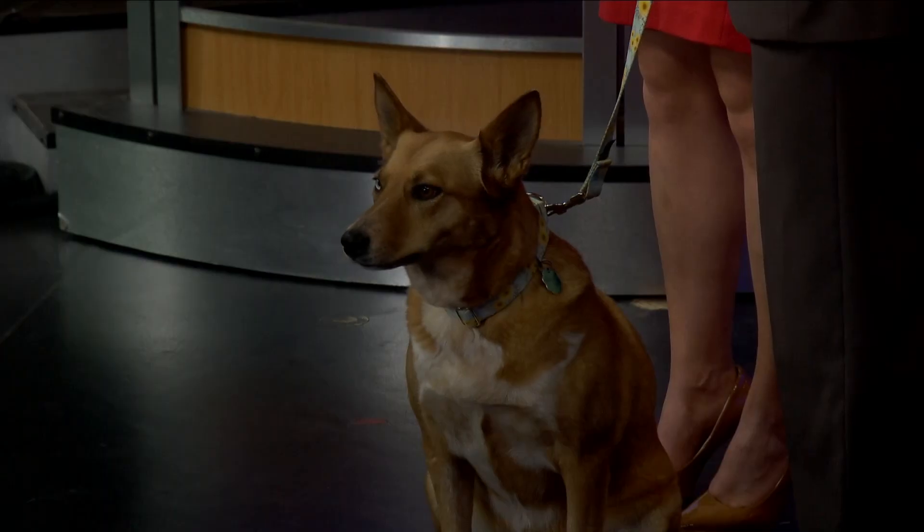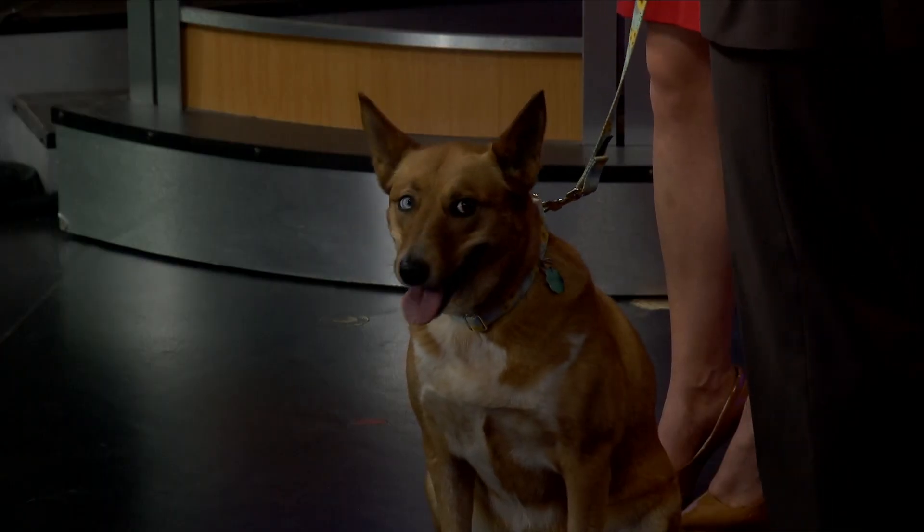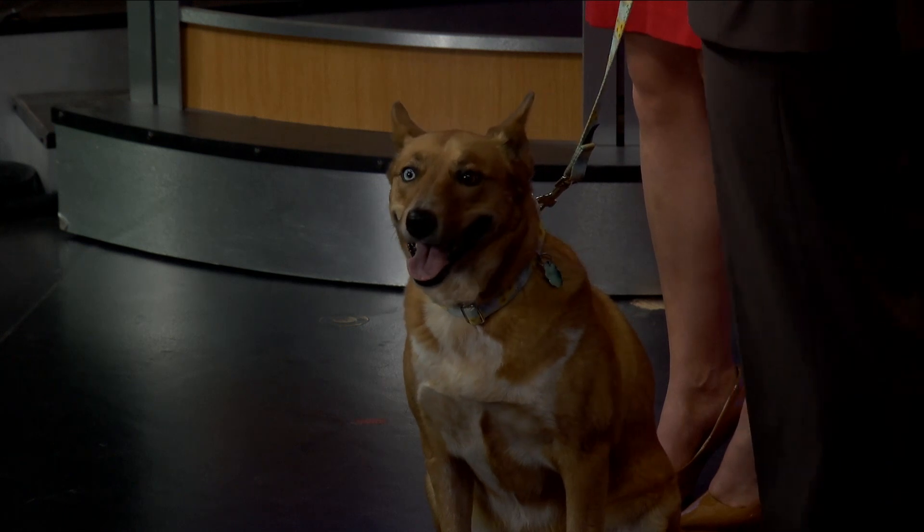We also have Aurora joining us in studio as well — very happy to be here. She does not have giardia, and she's being very good.